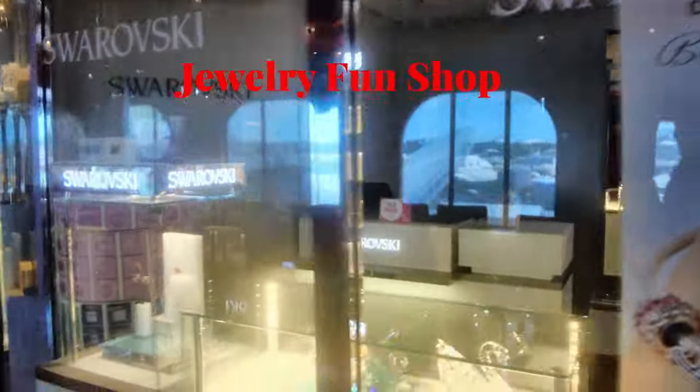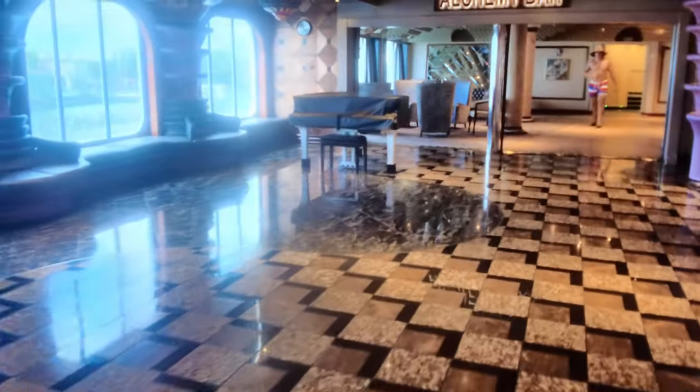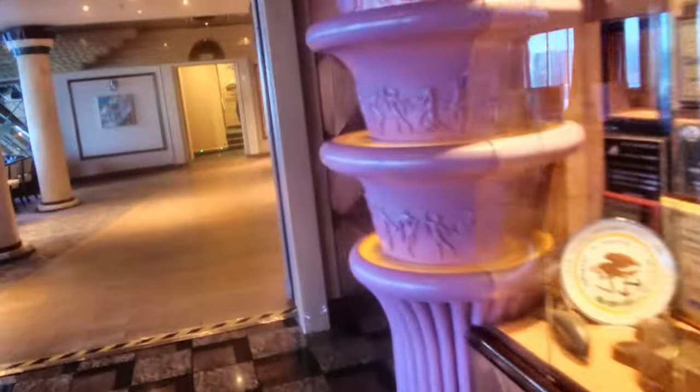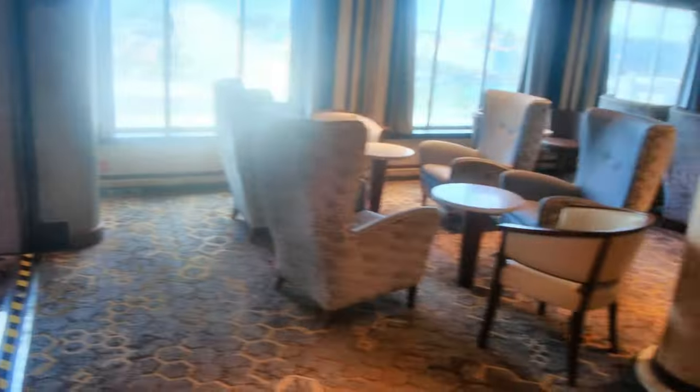Coming out of the Limelight Lounge and taking a right, there's lots more seating out here just to chill. Here's a jewelry shop, and then continuing on to the back of the ship you're going to find the Alchemy Bar. It's kind of tucked in the very back and you actually have to cut through there to get to the Inspiration Dining Room.